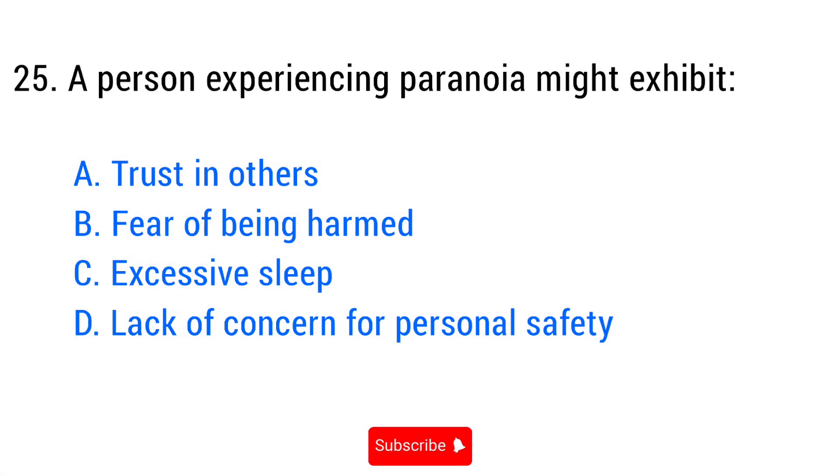Question number twenty-five. A person experiencing paranoia might exhibit? The right answer is option B: Fear of being harmed.